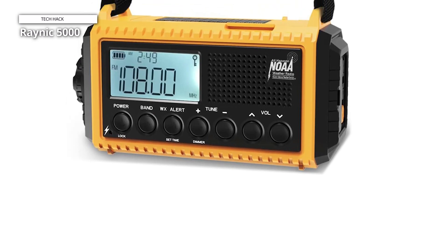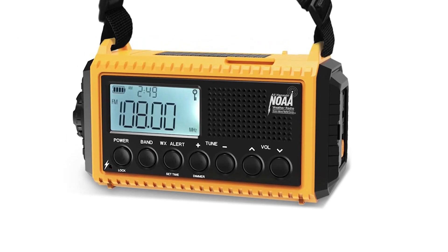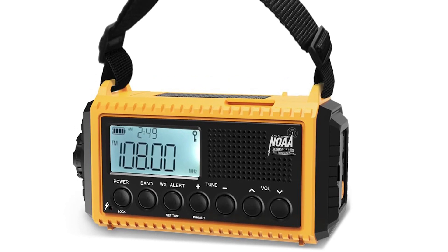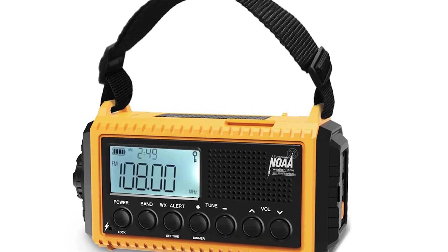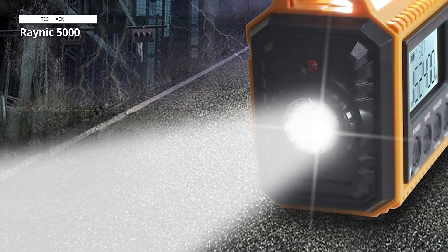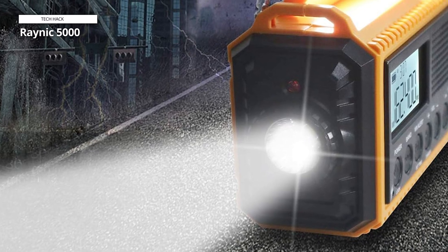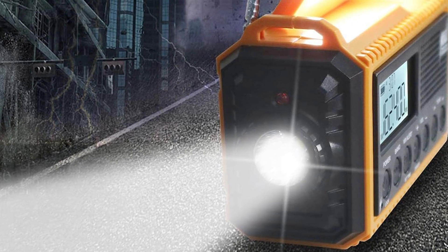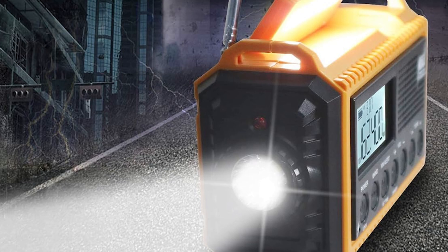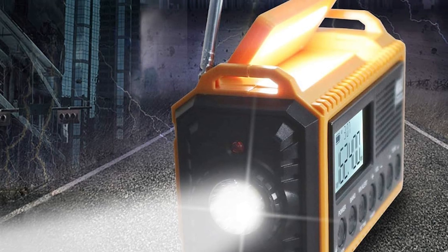The NOAA alert radio can deliver life-saving information during hurricanes, tornadoes, earthquakes, flooding, and other emergencies. If there is a power outage, the integrated 2.5W reading lamp and 3W super bright flashlight are essential. It also has a USB connector to charge your smart devices. Press the SOS button to summon emergency help — it will sound a loud alert and flash a bright red light. At only 1.2 pounds, this portable radio is lightweight, IPX3 water-resistant, and easy to carry around.